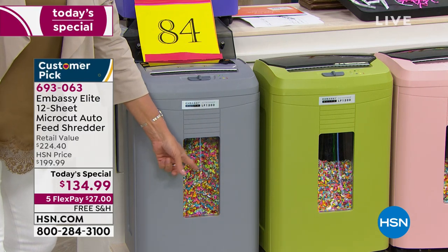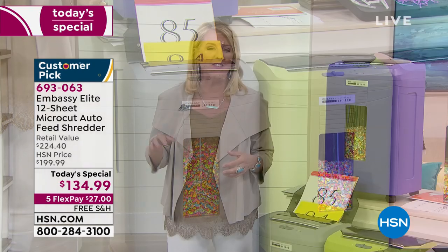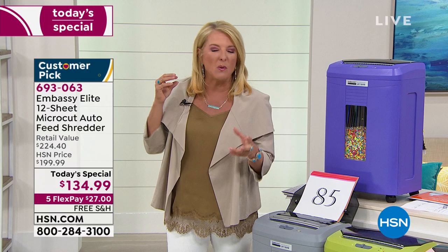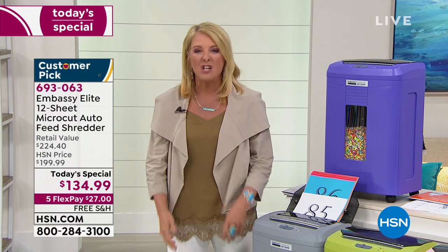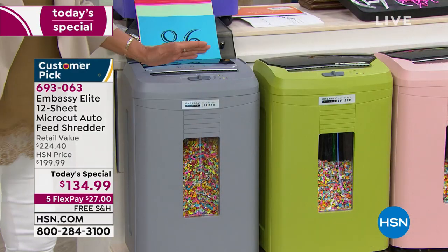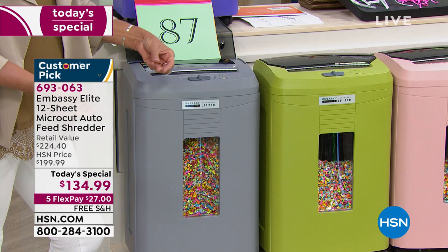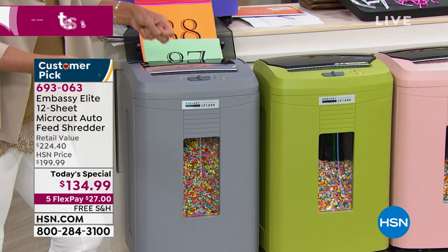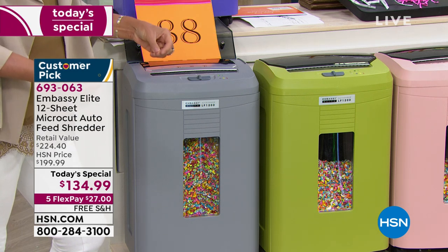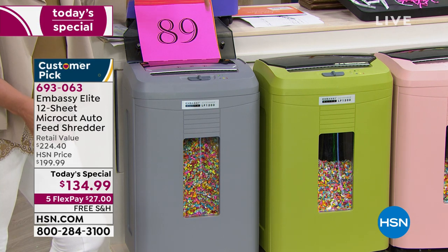I used to throw some stuff away and think, 'What if somebody goes to my trash and gets my information?' Now I don't have a worry in the world because I can shred it all. Even now they're sending you these plasticky postcard-like offers that are really thick plastic — and this shredder handled that perfectly.